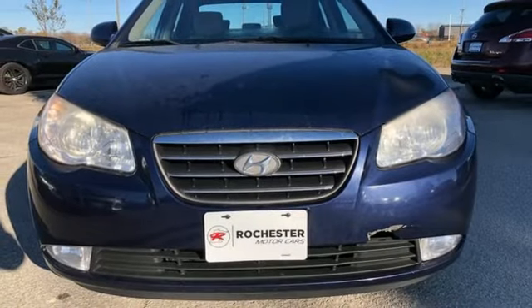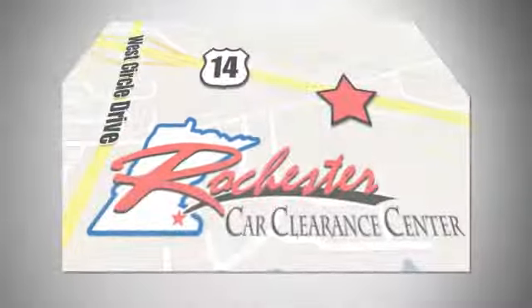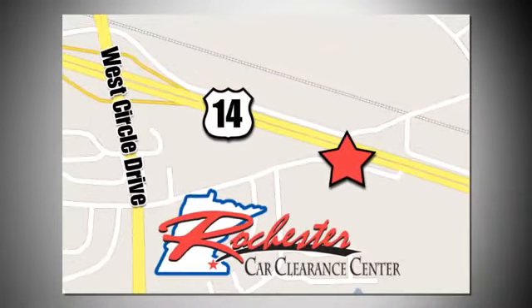You'll never know till you try. Test drive it today. At Rochester Car Clearance Center, you get our best price, bottom line. We are conveniently located on Highway 14 West near West Circle Drive.